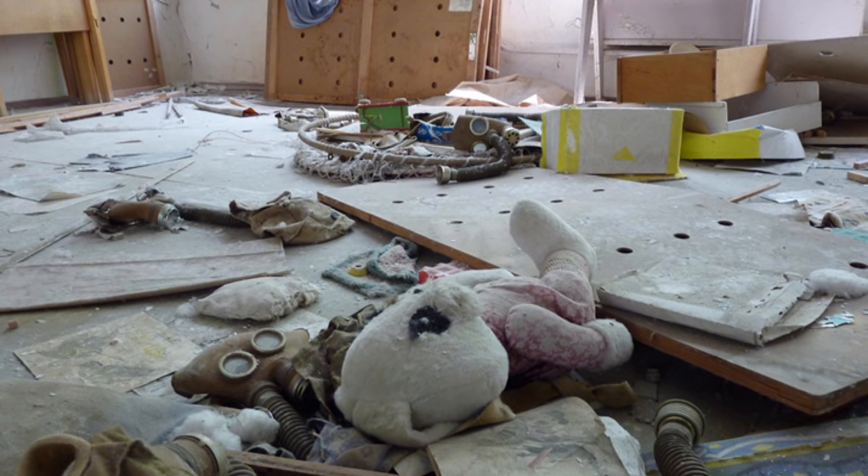Chernobyl was a terrible human and environmental tragedy. More than 30 people lost their lives in the immediate aftermath of the accident, and over 350,000 people were forced to abandon their homes. Levels of radiation released during the explosion were so severe that some plants and even animals were killed in those first few days.